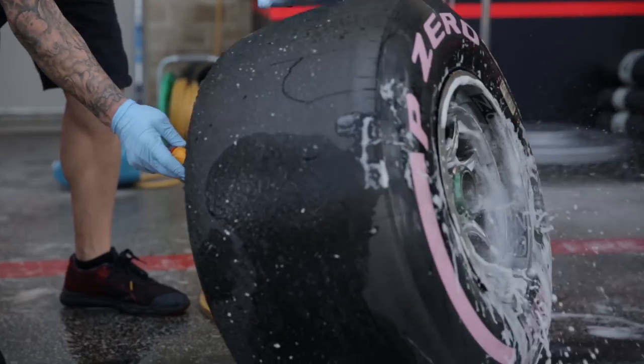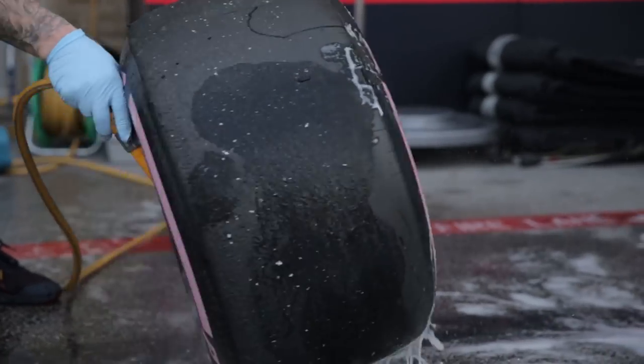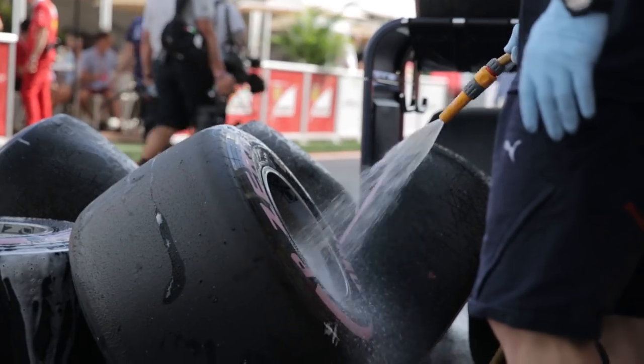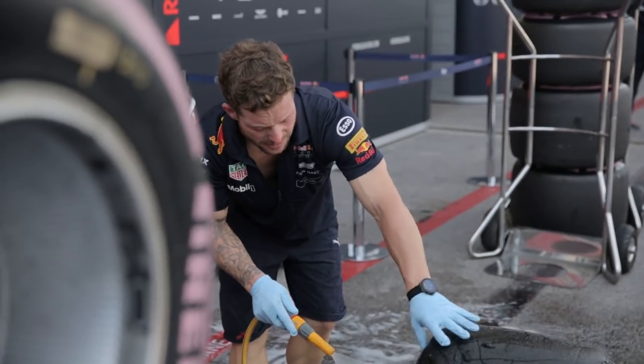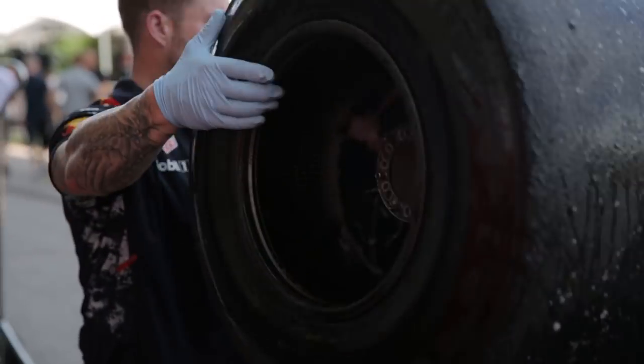After the race, once Pirelli have finished removing the tyres, we'll receive our rims back and we'll allocate them into the right sets into an aircraft pallet. Approximately seven hours from the chequered flag, our day will end on a Sunday.